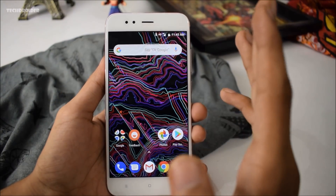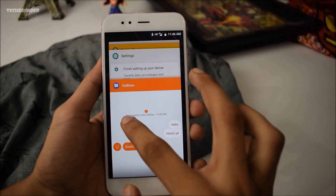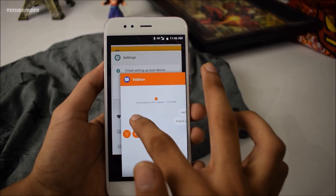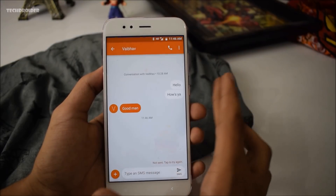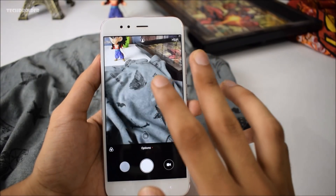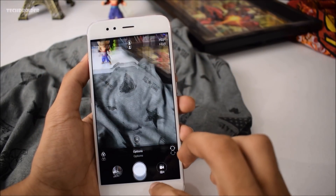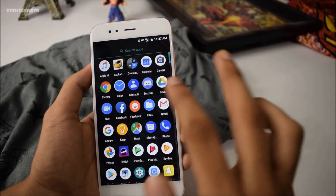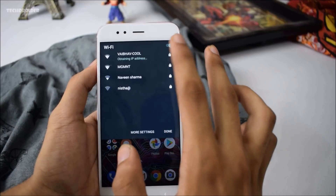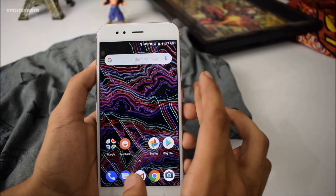Now let's talk about bugs. I haven't faced any bugs yet. As you can see with the Messenger app, even if I close it from recents it doesn't clear my history — I haven't encountered that SMS bug. The camera is working flawlessly, portrait shots are great, no lag or bugs in the camera app. I've used all the apps — the dialer, phone, and network are all working properly. Bluetooth is fine, Wi-Fi connectivity is fine. The Xiaomi Mi A1 on official Android 8.1 is working perfectly.